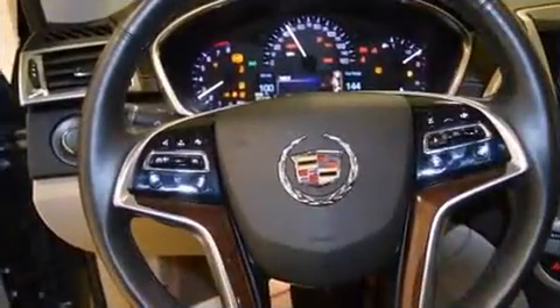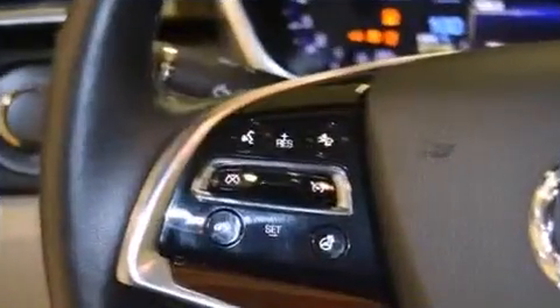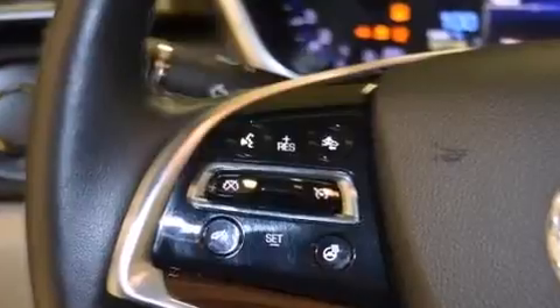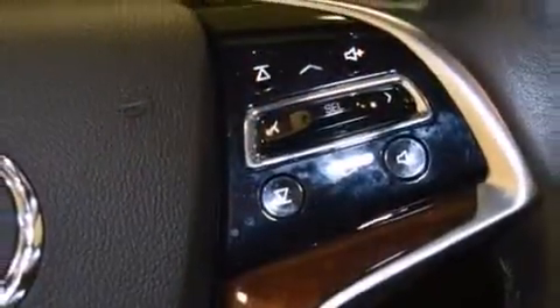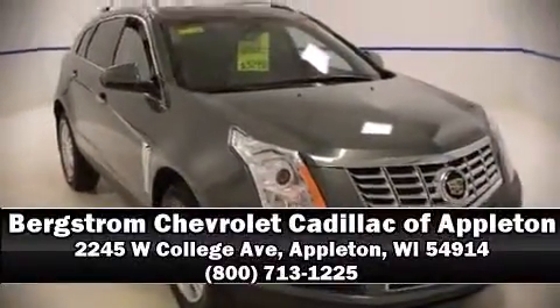Additional safety includes a security system, OnStar, and four-wheel disc brakes with ABS. For added security, dynamic stability control supplements the drivetrain. Our experienced sales staff is eager to share its knowledge and enthusiasm with you — we are here to help.